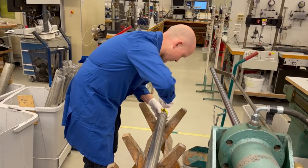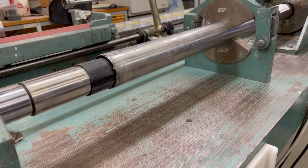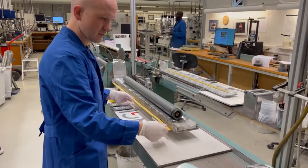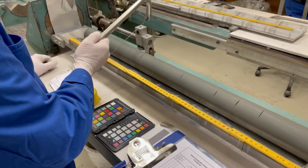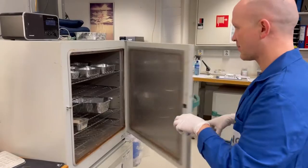Our refrigeration room is temperature and humidity controlled at 7 degrees. We have three extraction benches to press the soil samples out of the steel cylinders. The extraction benches can be adjusted for different cylinder sizes.